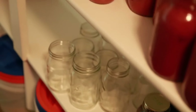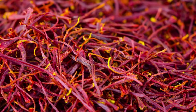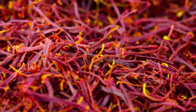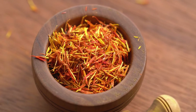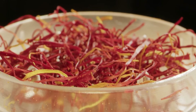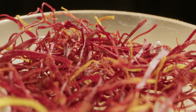Store the dried saffron threads in an airtight container away from light and moisture for long-term freshness. Once the saffron threads are fully dried, transfer them to an airtight container, such as a glass jar or a sealed plastic bag. Store the container in a cool, dark place away from direct sunlight and moisture. Proper storage is crucial to maintain the freshness and potency of the saffron threads, ensuring they remain flavorful and aromatic for an extended period.